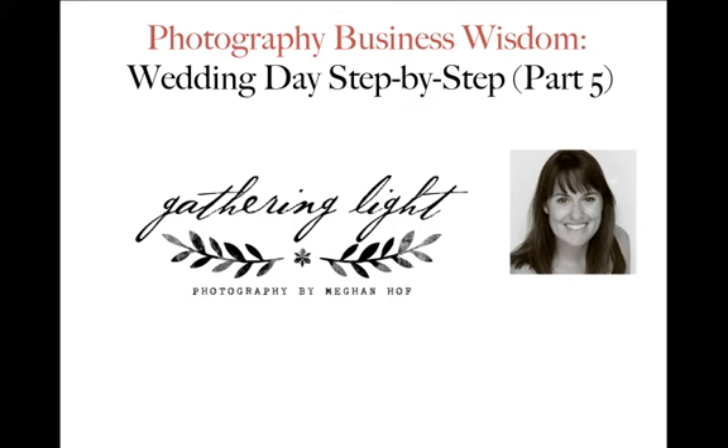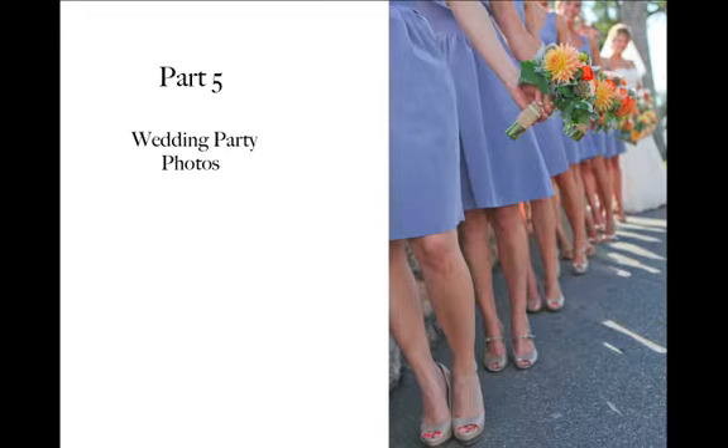Hi, I'm Megan Hoff from Gathering Light Photography, and today I'm here to bring you Part 5 in Shooting a Wedding Step by Step. Today we're going to talk about taking those important wedding party photos.